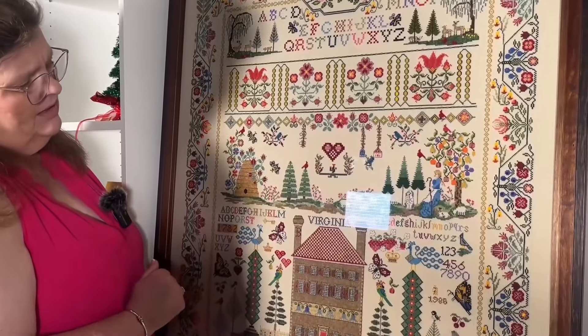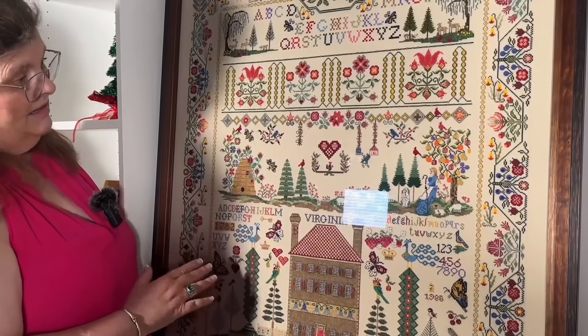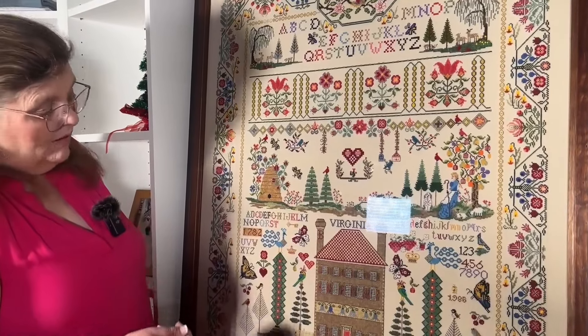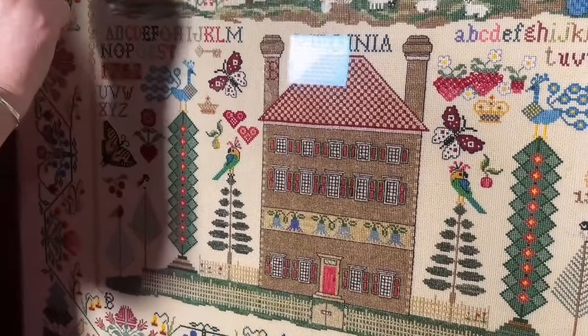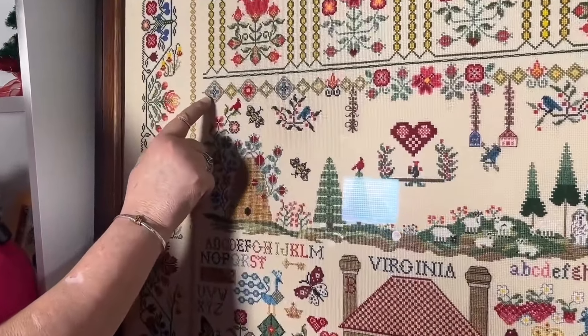It is stitched on 16-count AIDA. I did do a few specialty stitches, and where there aren't specialty stitches, I just stitched. There's a specialty stitch in these hearts here, as you can see, and there is a specialty stitch up here with these motifs as well.